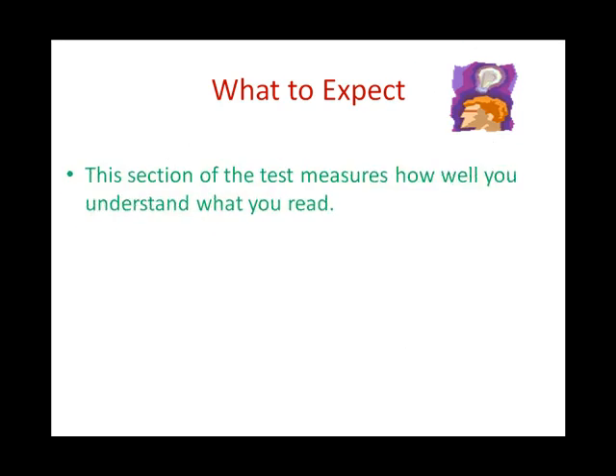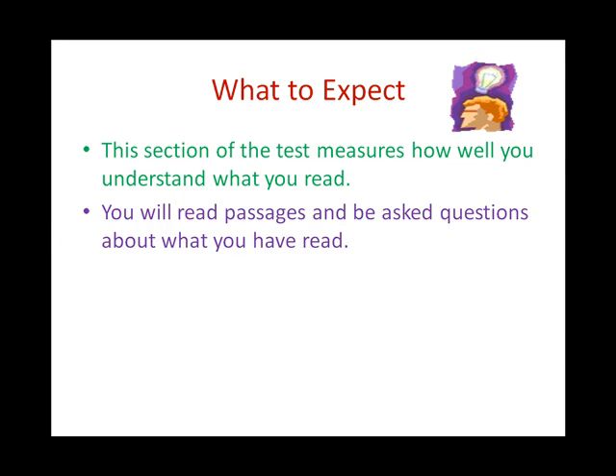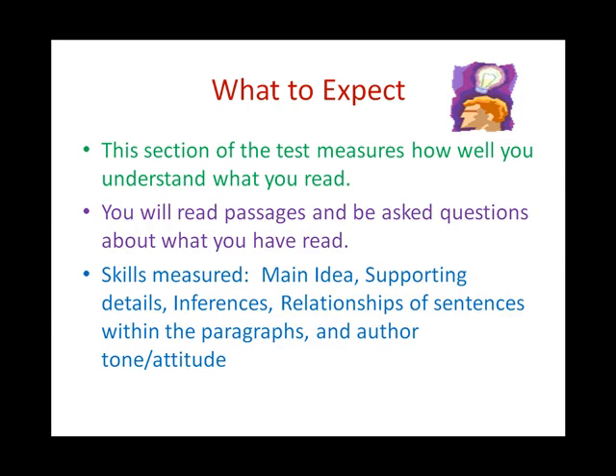Here is what to expect. This section of the test measures how well you understand what you read. You will read passages and be asked questions about what you have read. Some of the skills measured are main idea, supporting details, inferences, relationships of sentences within the paragraphs, and author's tone and/or attitude.